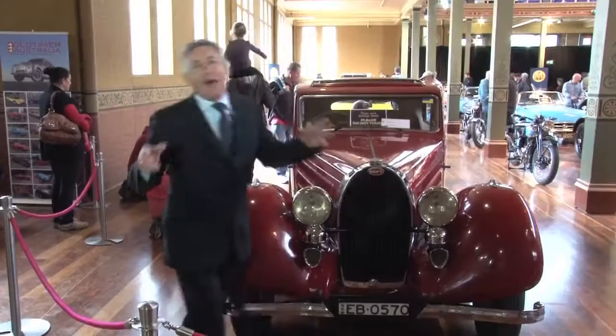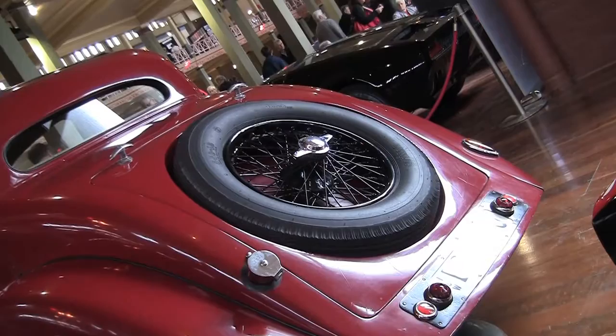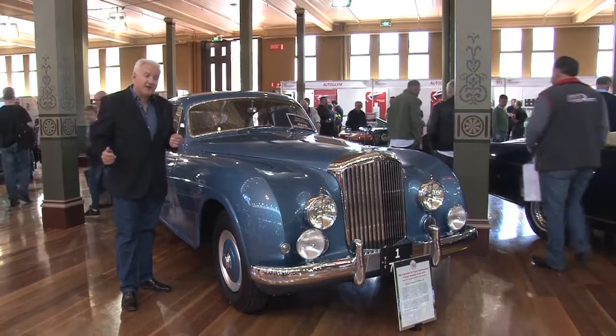We've got some great cars here. We've got a fantastic Maserati Tipo 61 Birdcage. I was really pleased to consign this wonderful 1937 Bugatti Type 57 Vontu. This 1952 R-Type Continental is a truly magnificent car and it won best of show here this year, and deservedly so.